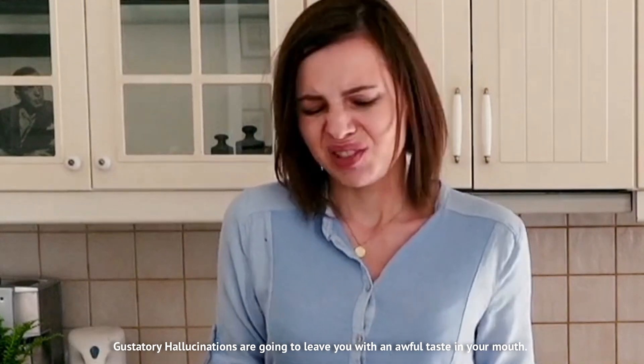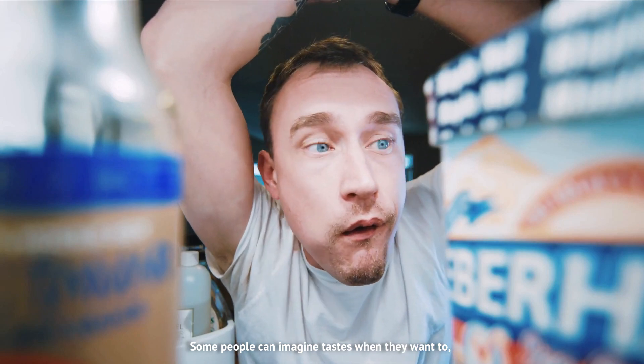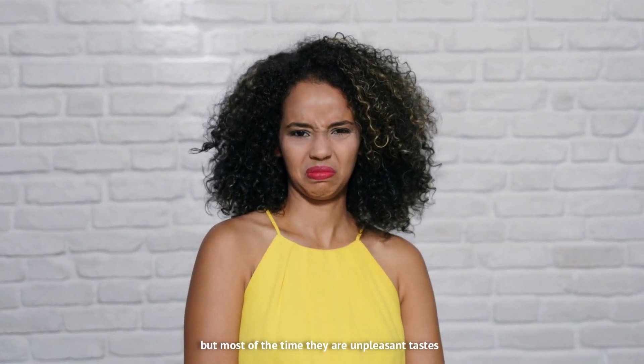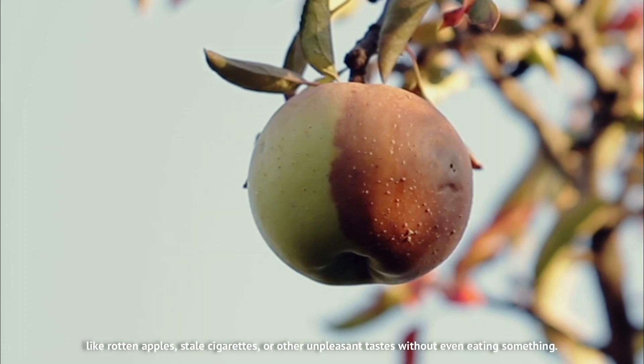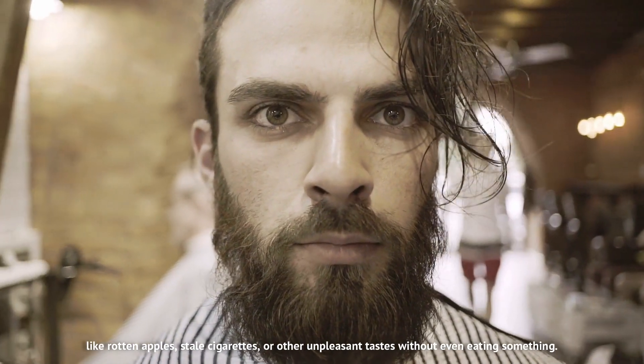Gustatory hallucinations are going to leave you with an awful taste in your mouth. Some people can imagine tastes when they want to, but most of the time they're unpleasant tastes like rotten apples, stale cigarettes, or other unpleasant tastes — without even eating something.